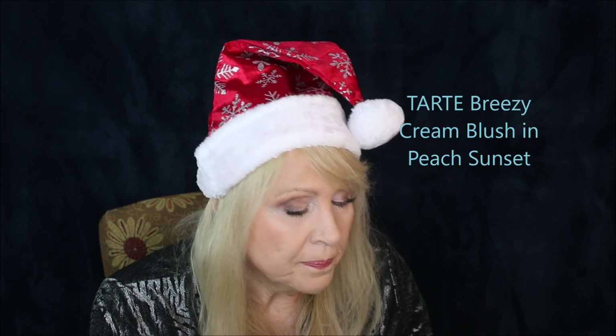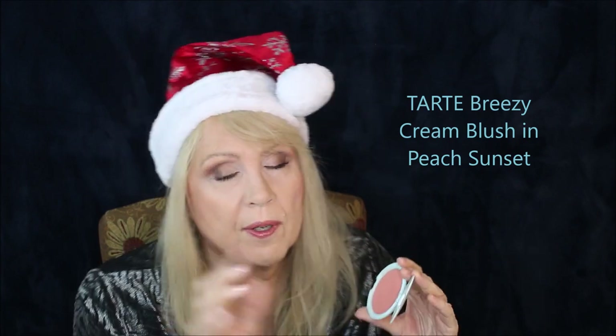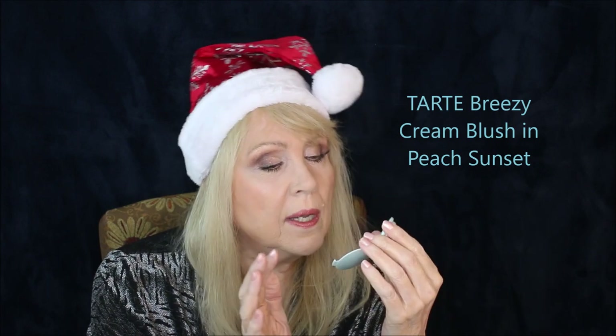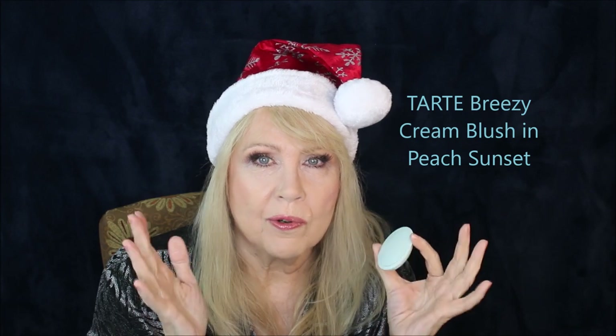At the beginning of most of the year I used this as my cream blush — the Tarte Breezy Cream Blush in Peach Sunset. It's a little more clay-like in consistency so I feel there's a little more substance to it. It's a similar color to the LYS one. I do like this very much; I got it in a kit — one of those Sephora's Favorites things. I think with aging skin — and I am 63, going to be 64 in February — I really like the idea of cream blushes and bronzers. They seem very forgiving and go really well with aging skin.